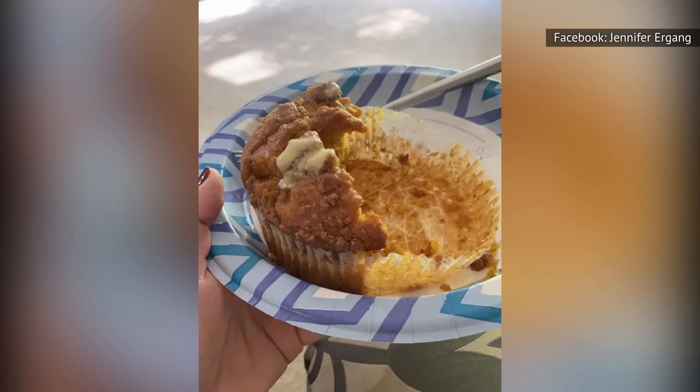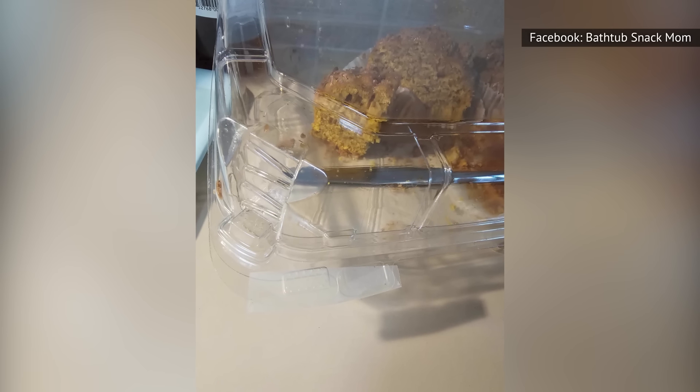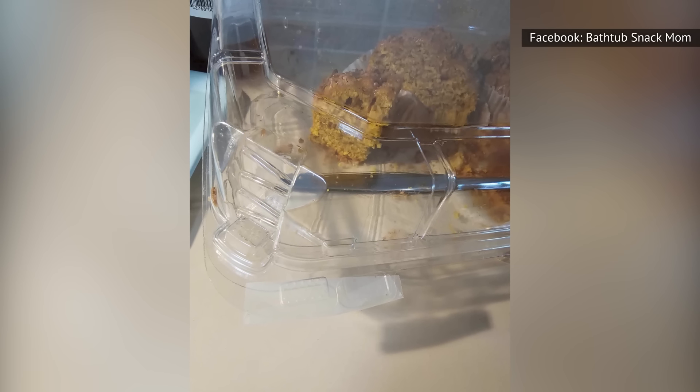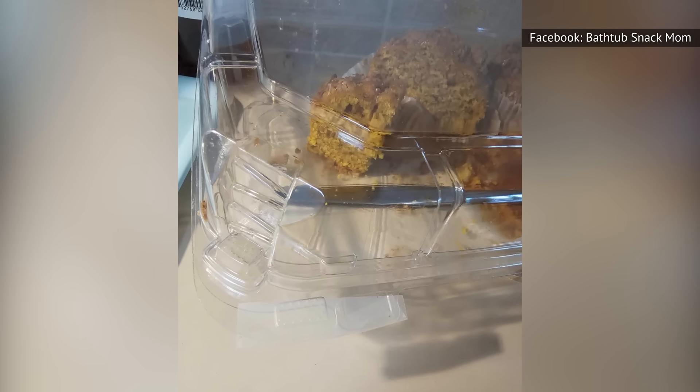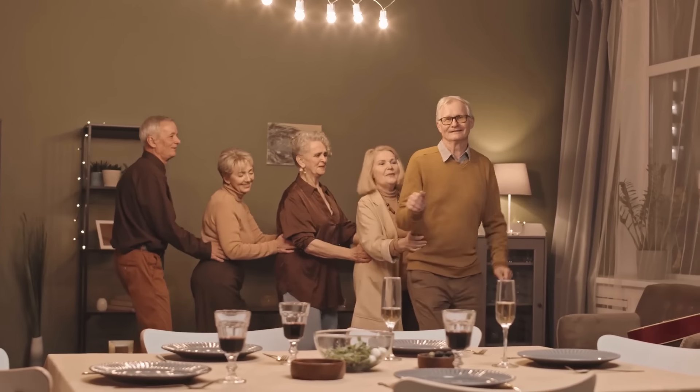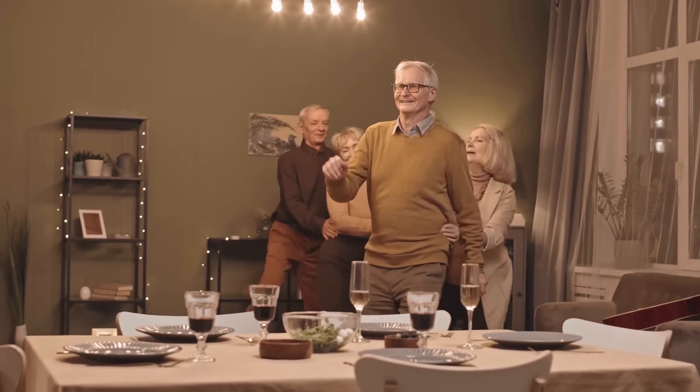Eventually, all stores did stock this coveted treat, so patience is a virtue when it comes to seasonal items at Costco. These muffins come in two packs containing six each, for a total of 12 muffins or 24 servings, making them an excellent choice for large crowds rather than overindulging in all of them yourself.